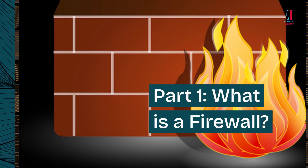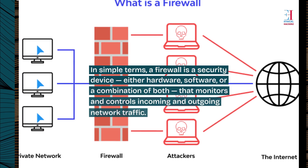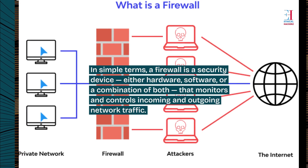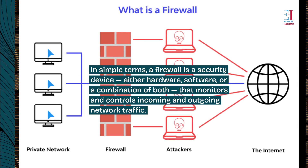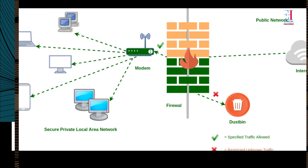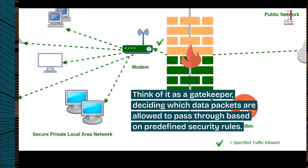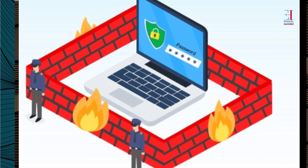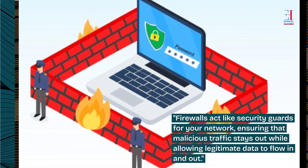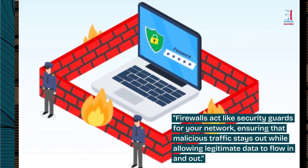Part 1: What is a firewall? In simple terms, a firewall is a security device — either hardware, software, or a combination of both — that monitors and controls incoming and outgoing network traffic. Think of it as a gatekeeper, deciding which data packets are allowed to pass through based on predefined security rules. Firewalls act like security guards for your network, ensuring that malicious traffic stays out while allowing legitimate data to flow in and out.